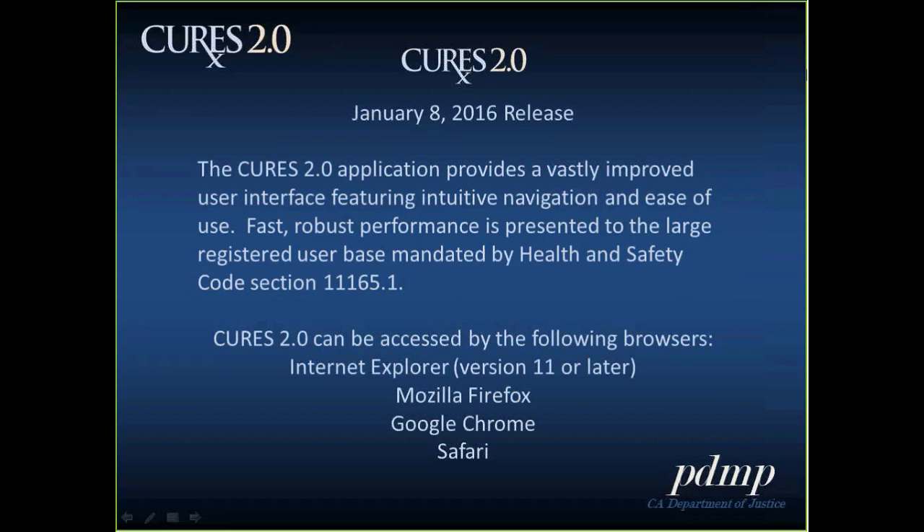The newly released and updated CURES 2.0 was released on January 8th of this year. CURES 2.0 provides a vastly improved user interface with more intuitive navigation and ease of use. It can be accessed with contemporary browsers — Internet Explorer version 11 or later, Mozilla Firefox, Google Chrome, and Safari. For the time being, CURES 1.0 is concurrently being run. If you have an older browser like Internet Explorer 10, the system will automatically route you to CURES 1.0, so make sure to use one of those compliant web browsers to access CURES 2.0.